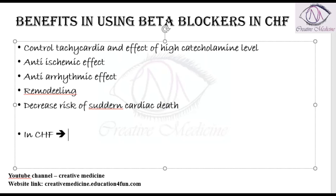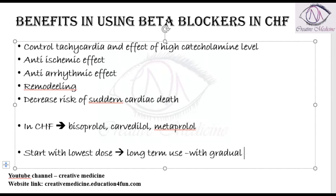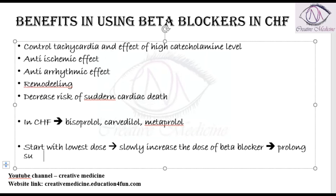The three beta blockers used in congestive heart failure are bisoprolol, carvedilol, and metoprolol. We must start these beta blockers at the lowest dose and gradually increase the dose over long-term use. This dosing regimen will prolong the survival of the individual.